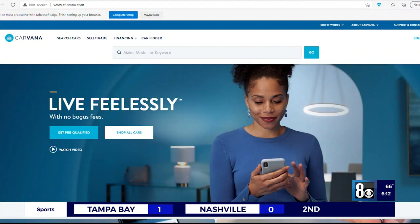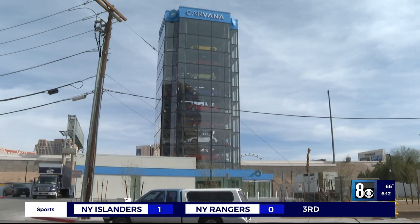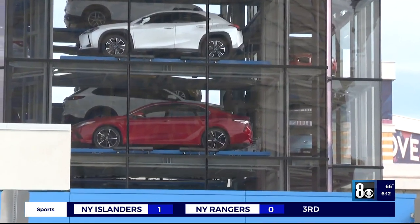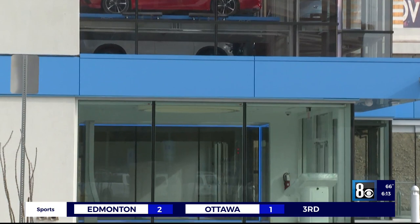Carvana allows anyone to buy and sell used cars online. But what makes it unique is the car vending machine. Customers can choose to come here for pickup and watch their car come down the glass tower.